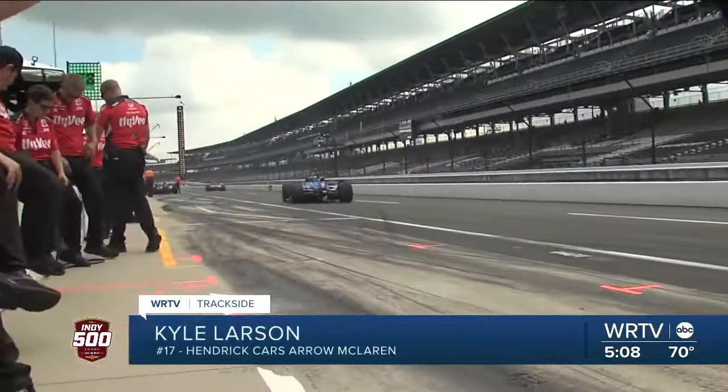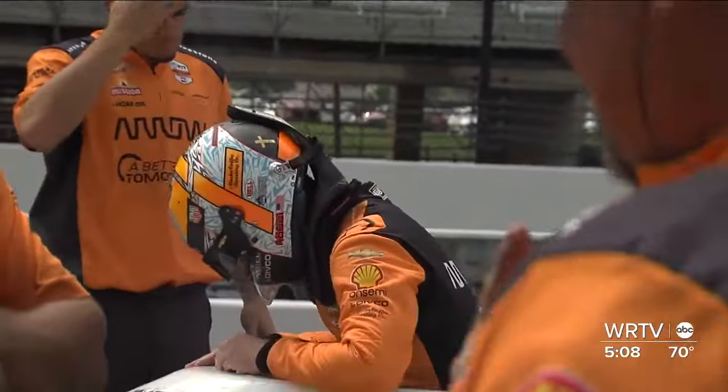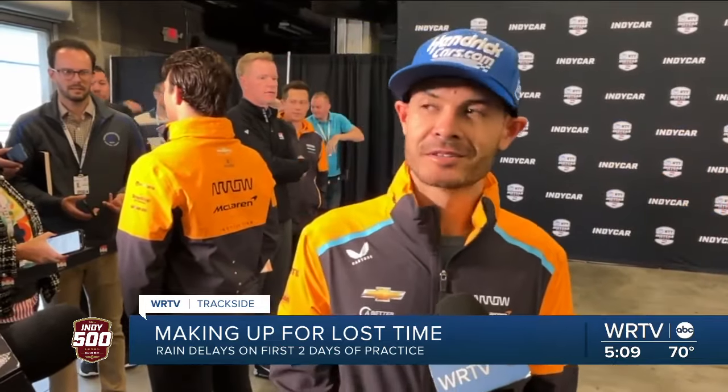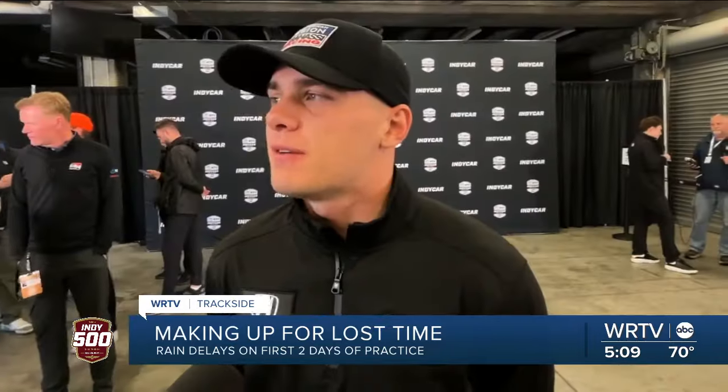The guys that have the toughest time with this shorter week are the rookies — limited time already getting ready for qualifying weekend, and the clock doesn't keep ticking. That includes one of the highest-profile rookies we've seen at Indy in quite a while. Obviously I'd like to be out there, but it kind of is what it is. The loss of track time is not good, especially for us rookies.